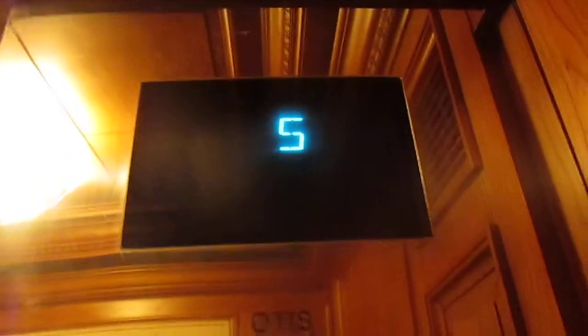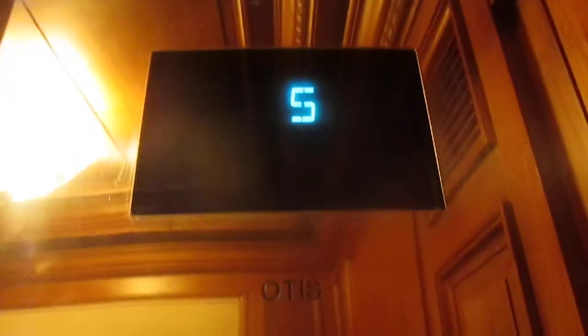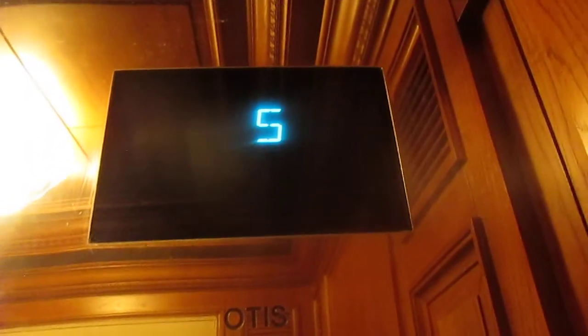These are the elevators at the Ritz-Carlton on Seven Mile Beach in Grand Cayman. It's in the resort tower.